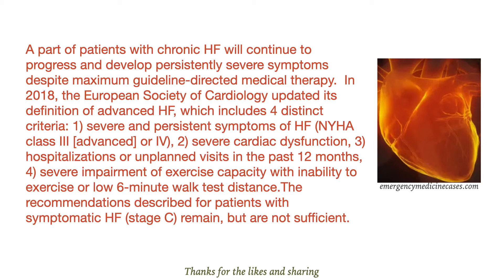Severe impairment of exercise capacity with inability to exercise or low 6-minute walk test distance. The recommendations described for patients with symptomatic heart failure remain, but are not sufficient.